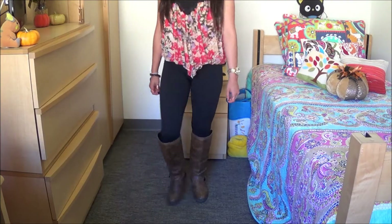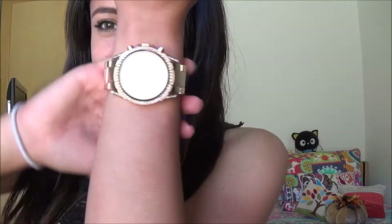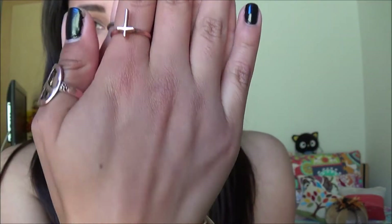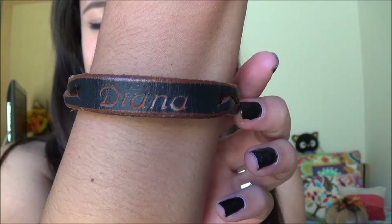They say modest is hottest, guys! On the bottom I am wearing a pair of black leggings — these are from Lululemon, but you can wear any black leggings — and my favorite pair of riding boots. I have on my rose gold watch from Macy's, a couple rings from Brandy Melville, and my Disneyland Diana bracelet. Can't go anywhere without it!